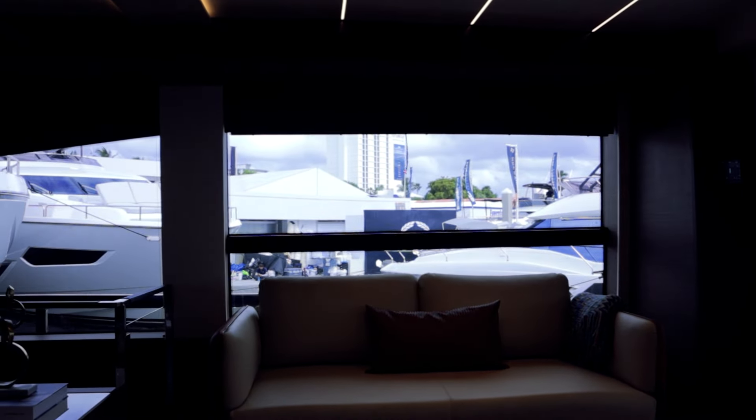That was the Prestige X70 here at the Fort Lauderdale International Boat Show — a really cool boat. Sitting here in the saloon, I just love this space; it's really spacious. As a whole, they did some different things on this boat and really maximized the space available — with the side decks up higher than normal, you can take full advantage of the full beam of the boat right where I'm sitting.